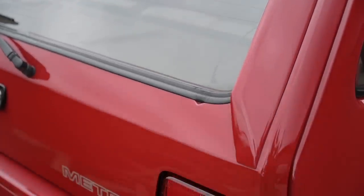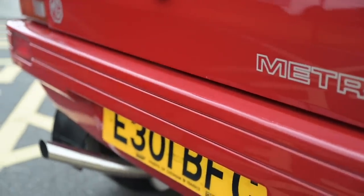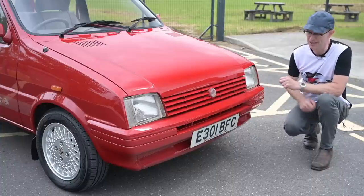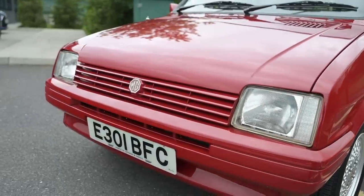The Metro was facelifted in 1984, and this being a 1988 car obviously benefits from those uplifts. These include new front-end treatments — a different grille, different headlights — and the bumper is now changed and body-coloured on the MG versions, which is very swanky. Of course the big thing to look at on the front is the MG octagon badge.